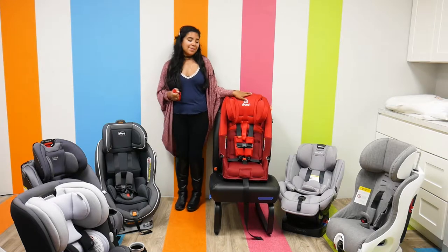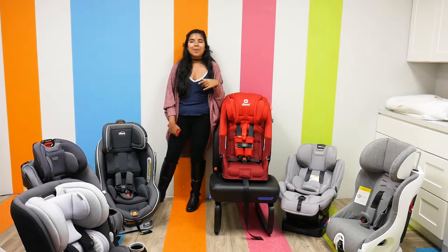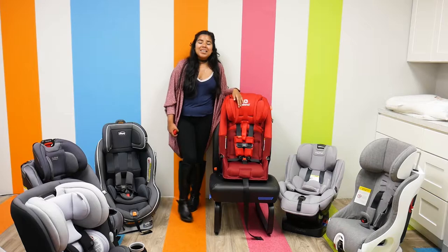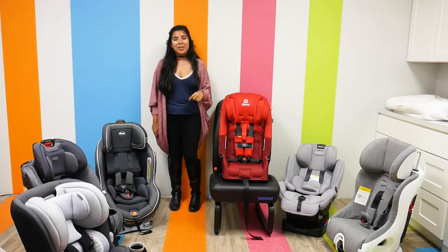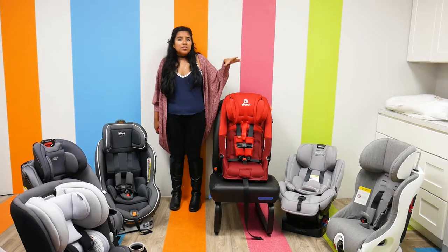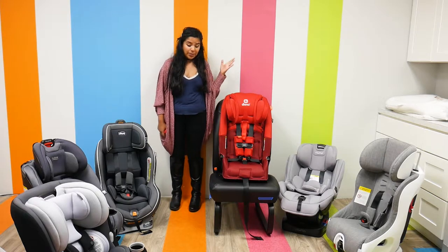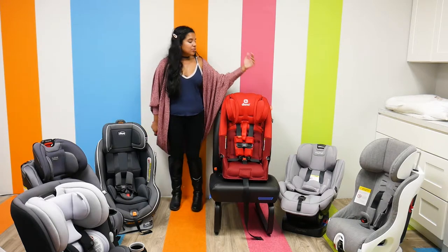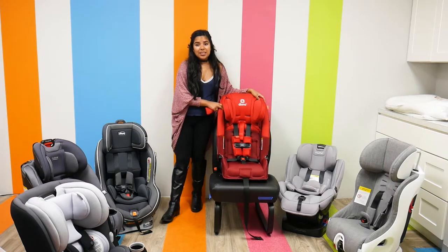It has a rear-facing weight capacity of 5 to 50 pounds with an extended rear-facing capacity, a forward-facing capacity of 22 to 65 pounds, and in booster mode a weight capacity of 40 to 120 pounds. So you can use this for a very long time. There are only a couple of car seats on this list with that 120-pound capacity, which is very impressive. As far as install, it has a super latch system that is really easy and nice to install.